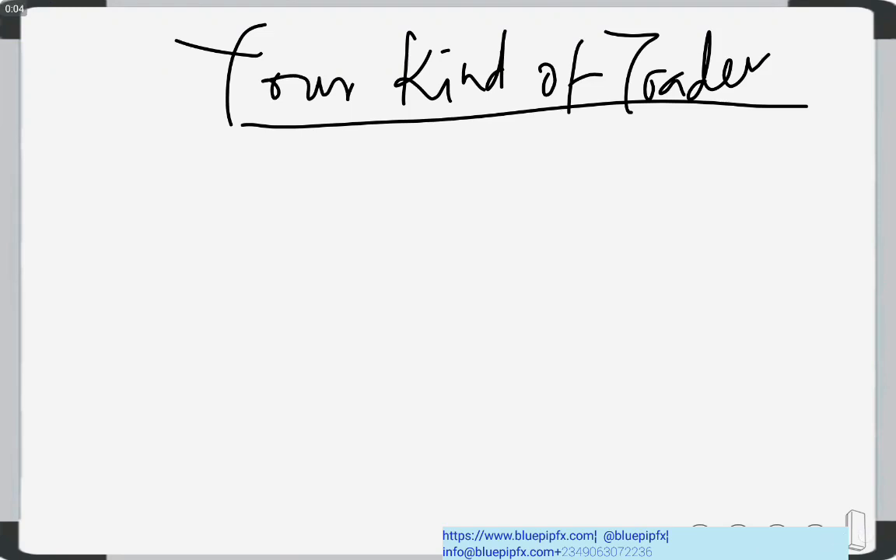Welcome back to class. In this video I'm going to be talking about what kind of trader you are. We're getting to the end of this class, and after this video the next one should mark the end of the lessons. After that our journey still continues because I'll be mentoring you through your entire trading journey until you are comfortable enough to trade on your own.